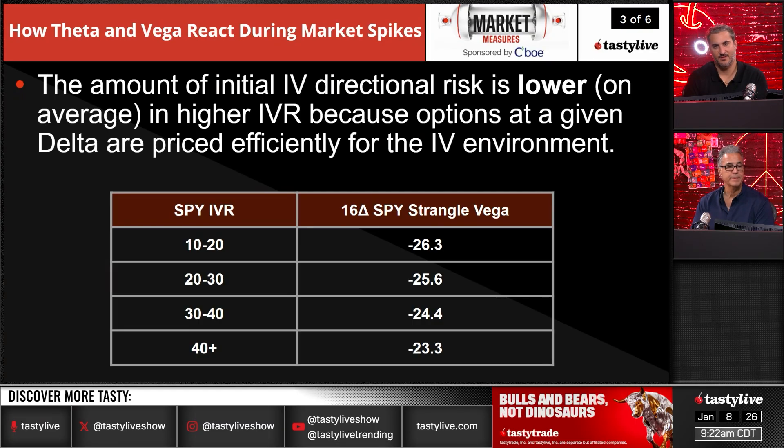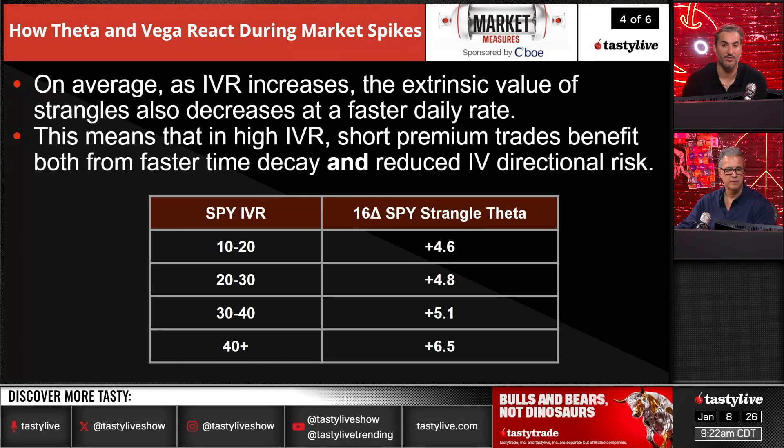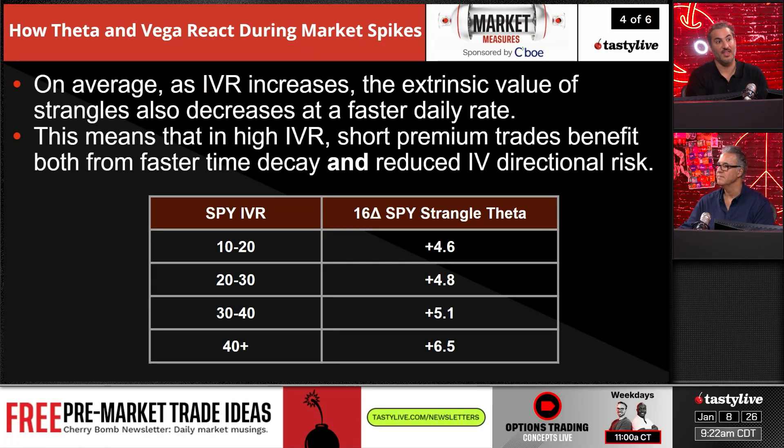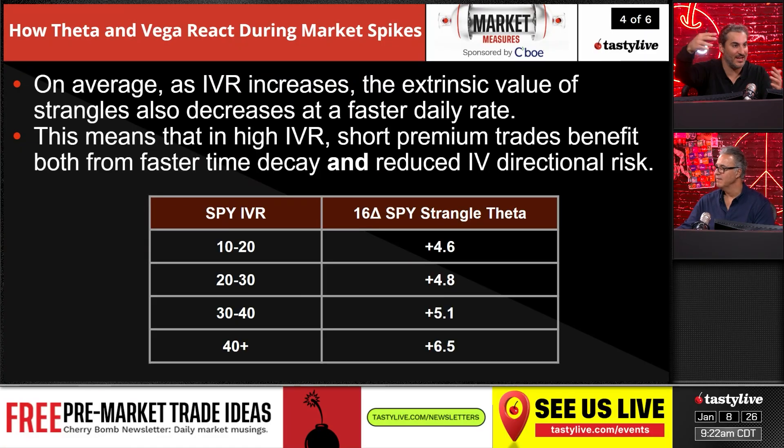You can see here that your exposure to vega decreases as volatility gets higher. As IVR increases, the extrinsic value of the strangle also decreases at a faster daily rate. It's not necessarily that the price goes right back or bounces, but the volatility contraction is typically much quicker and much bigger than the move in the underlying.